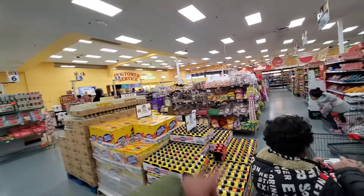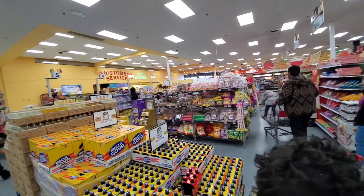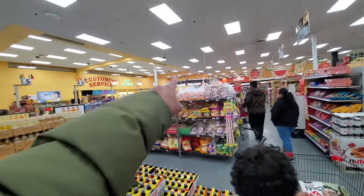They have a self-checkout over there, but I don't know if it's up and running. I think they stopped it — over there is like a self-checkout, but then they have these regular aisles here.